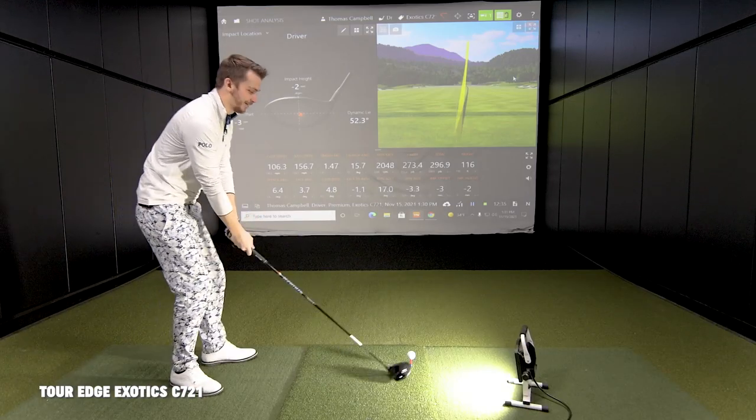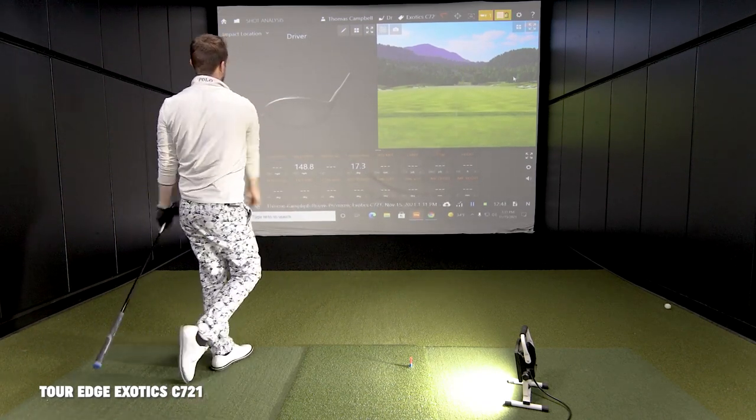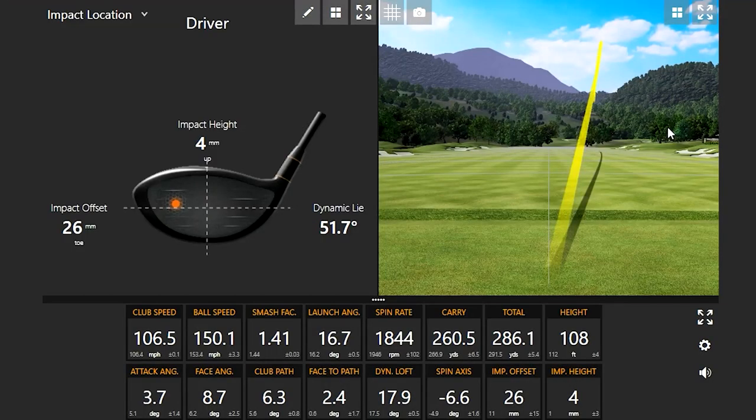Let's see if we can get a toe strike. Your face angle was 8.7 degrees open, your club path was a little more in-to-out, so your face-to-path was still open. But check out that spin axis — negative 6.6! Even though your face-to-path was open — because you hit it so far around the toe — the gear effect helped twist it over with the center of gravity positioning to basically give you a pretty straight shot. Even though your face angle was open, it actually curved to the left. That's a huge change.